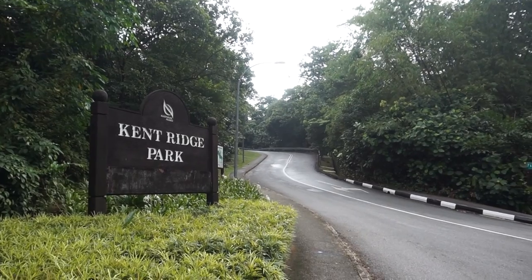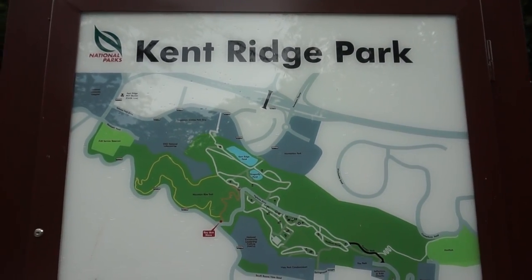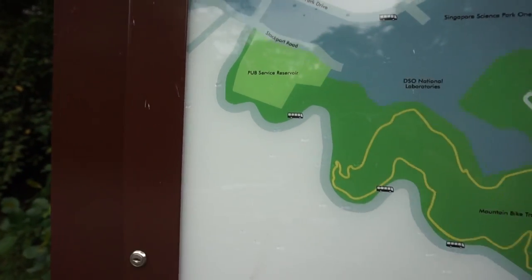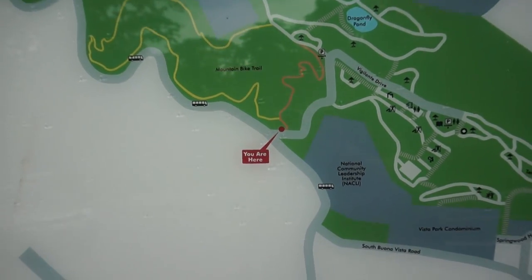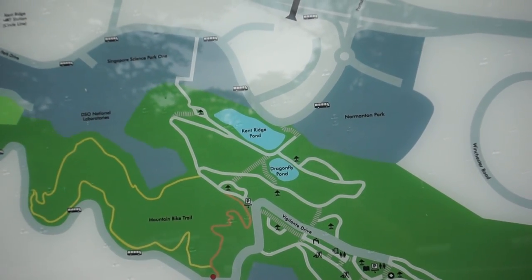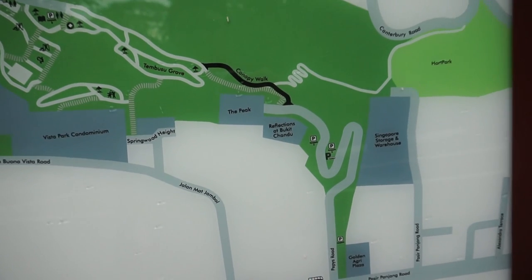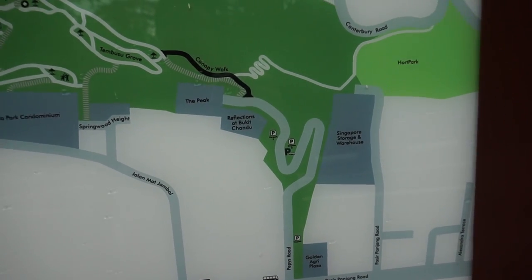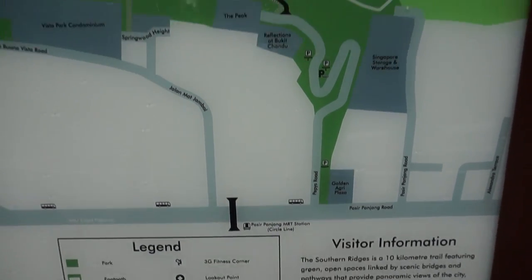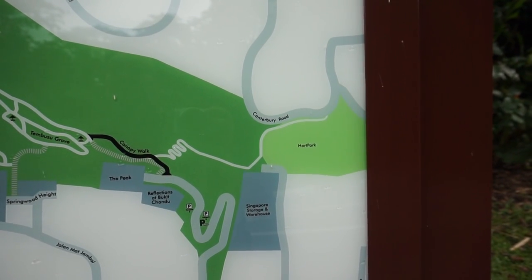This is where we need to walk up — it is a very steep walk. Here is the map of Kent Ridge Park. We came in from South Buona Vista Road. If we go up, we hit Car Park A, or we can continue going up to the top and visit the canopy walk. From the canopy walk, you can actually continue walking towards Hort Park, which we did in a previous adventure.